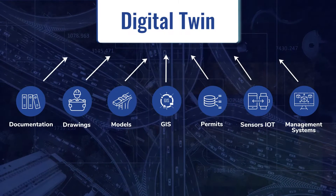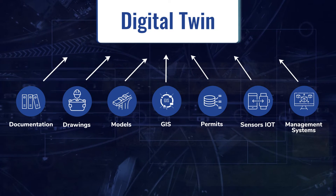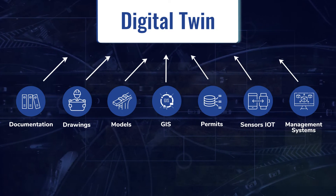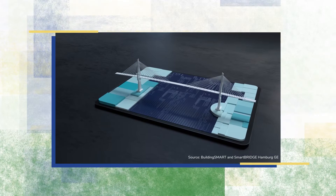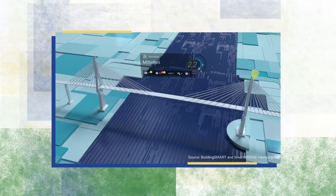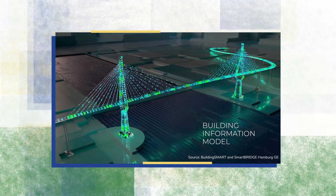The digital twin allows improved access to attribute and location information that can also be communicated between systems to accomplish business operations and facilitate decision-making. Digital twins using BIM and open data standards will be sustainable for the future. A well-managed digital twin means an agency can accurately locate and understand their inventory, the condition of their assets, and can often mitigate issues virtually and in real time based on information shared across information silos.